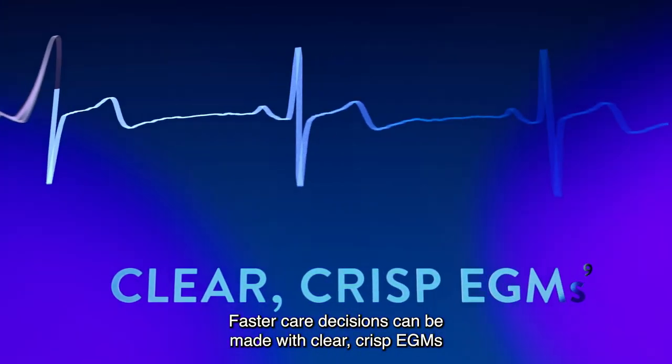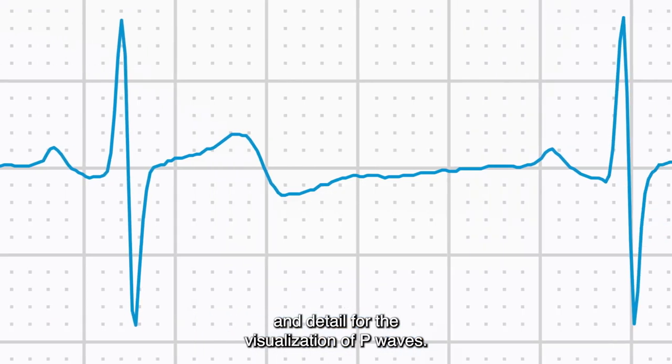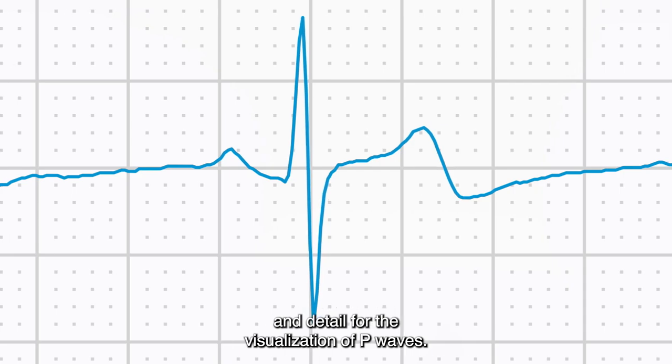Faster care decisions can be made with clear, crisp EGMs that achieve an astonishing new level of sharpness and detail for the visualization of P-Waves.